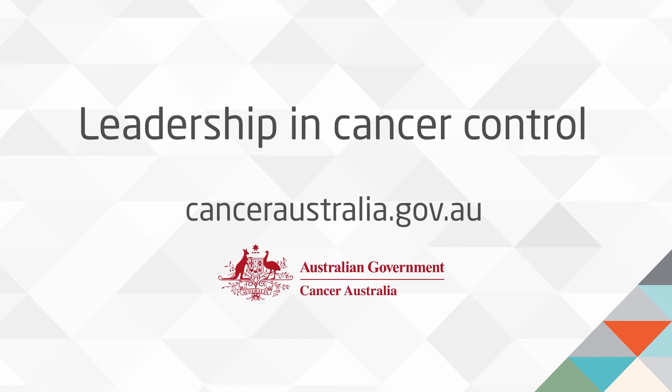For more information on the Cancer Australia Statement and key appropriate and not appropriate breast cancer practices, visit canceraustralia.gov.au.